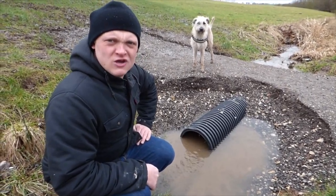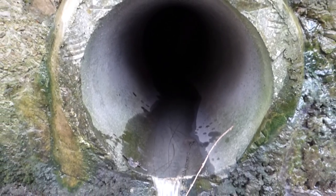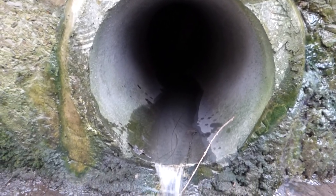I'm Colin the Head, and welcome to Colin's Culverts.